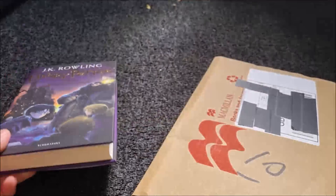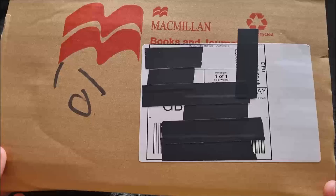Hey, welcome back. Noodle and tea again. Here's the first Harry Potter book, and today I've got in the mail the 25th anniversary of Harry Potter.